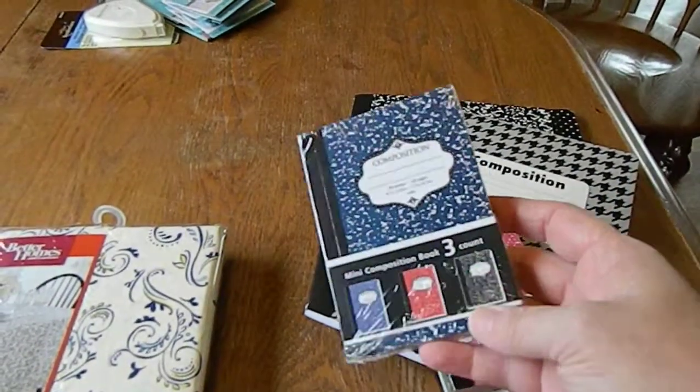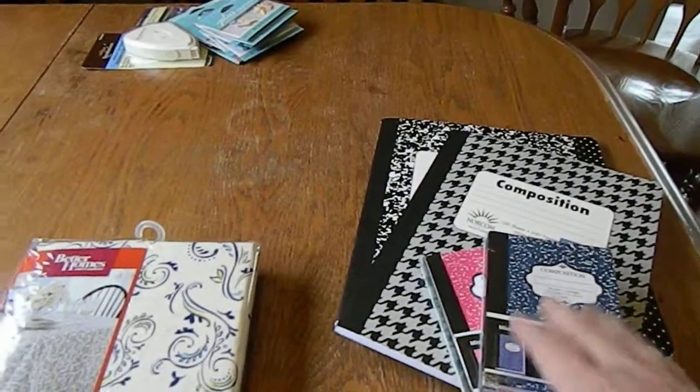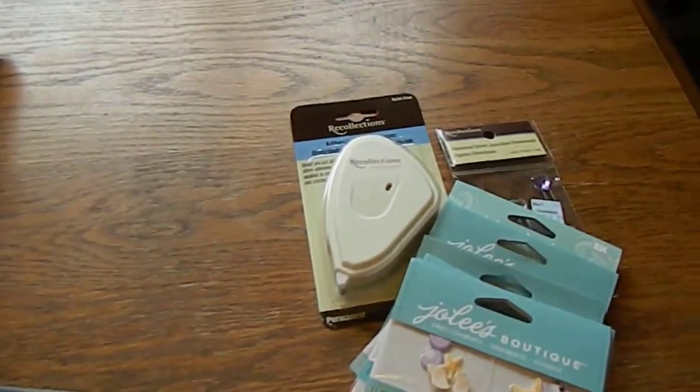I also got the mini composition books — a pack of three, and I got six altogether. I want to say they may have been like 50 cents. Not positive on the prices on this haul, sorry!